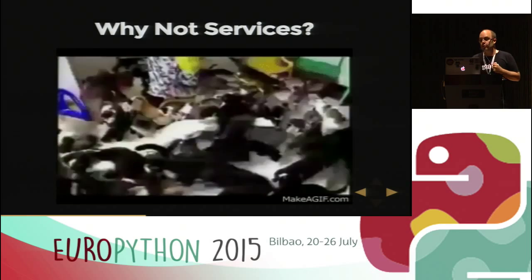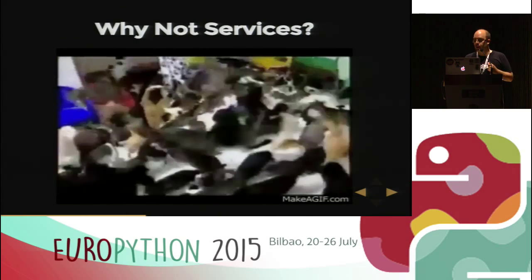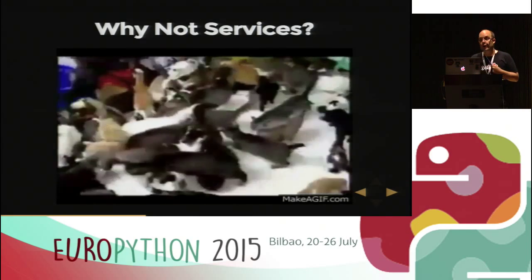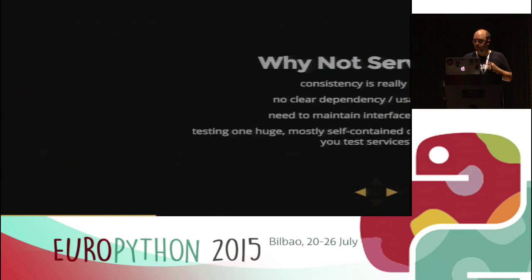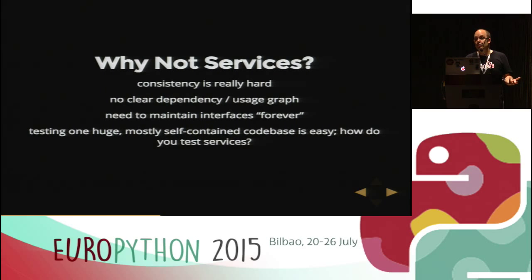So why might we not want to do services? Because chaos might ensue — I stole this from Fred Hatful, a colleague of mine who also gave a talk about services you can find online. Consistency is really hard — there's no such thing as a transaction over several service calls. You don't have a clear dependency or usage graph, which means you need to maintain your interfaces and API forever since you don't know who is going to use it. Testing a loosely coupled system is harder than testing one huge self-contained codebase.